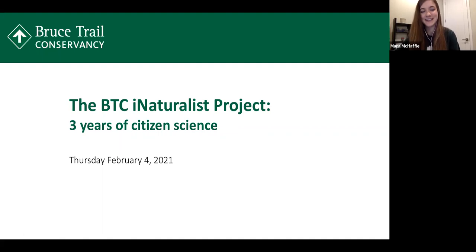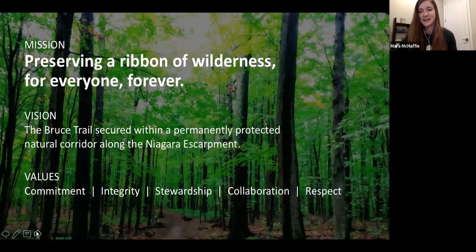Thanks, Megan. Hello, everyone. Before we get into the iNaturalist data, I wanted to give a brief overview of the BTC. The Bruce Trail is Canada's oldest and longest marked footpath, spanning about 900 kilometers from Niagara to Tobermory along the Niagara Escarpment. The Bruce Trail Conservancy is a member-driven, volunteer-based charitable organization committed to caring for the Bruce Trail and the wilderness that surrounds it. Our mission is preserving a ribbon of wilderness for everyone, forever.